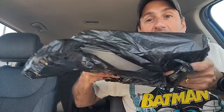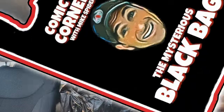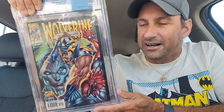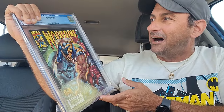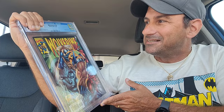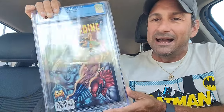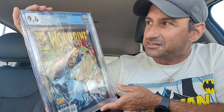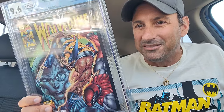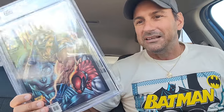Before we get into the Mysterious Black Bag officially, I've got to show you this slab that I wound up getting — a copy of Wolverine issue 154 from 2000. This is a Rob Liefeld cover and an Eric Stephenson story. I got it at a 9.6 for the price of $65.99. Pretty badass looking slab, so I picked it up and added it to my slab collection.